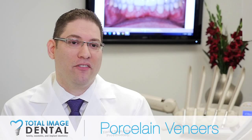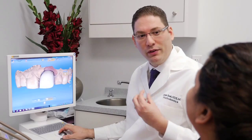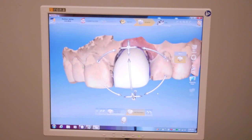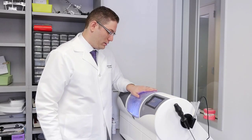With the technology we have, we can actually make veneers on the same day. We can prepare your teeth, take video of your mouth, create a three-dimensional model, design those veneers using the computer, and actually fabricate the veneers and bond them the same day.